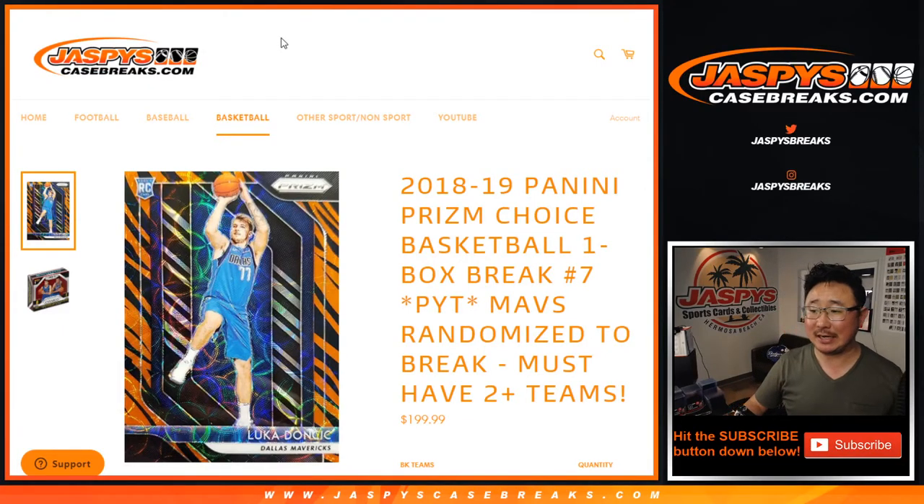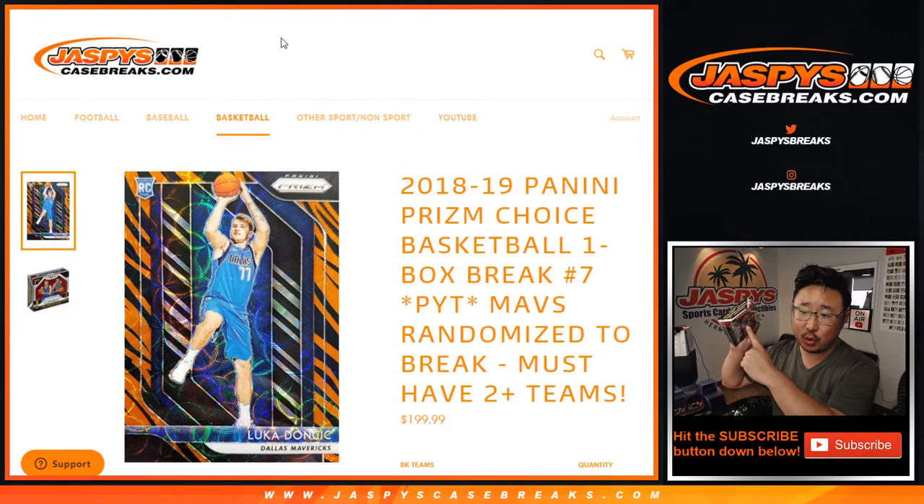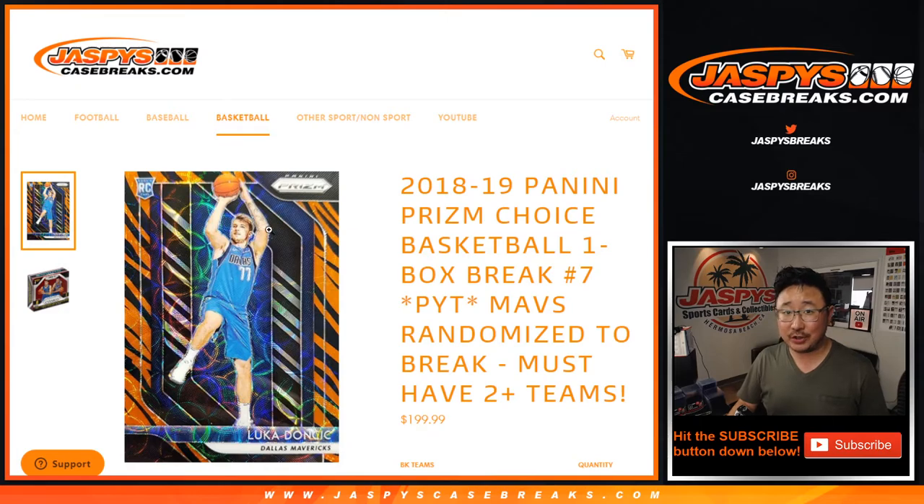Hi everyone, Joe for JaspiesCaseBreaks.com coming at you with 2018-19 Panini Prism Basketball Choice Edition. Luka Doncic hunting, Trae Young, rookie hunting right here.